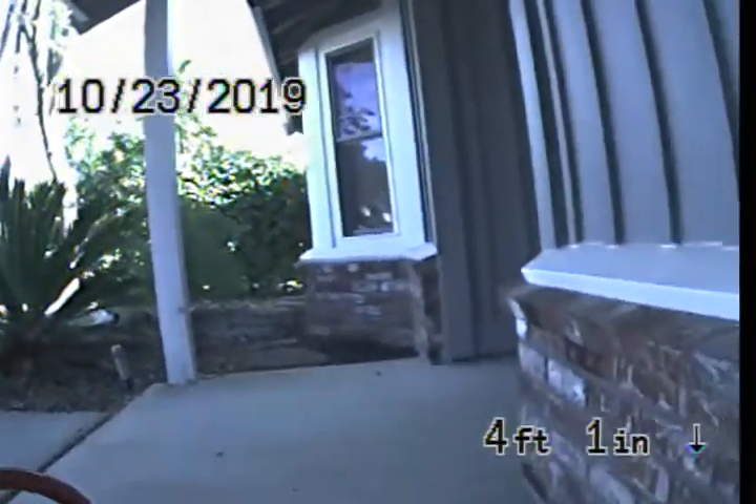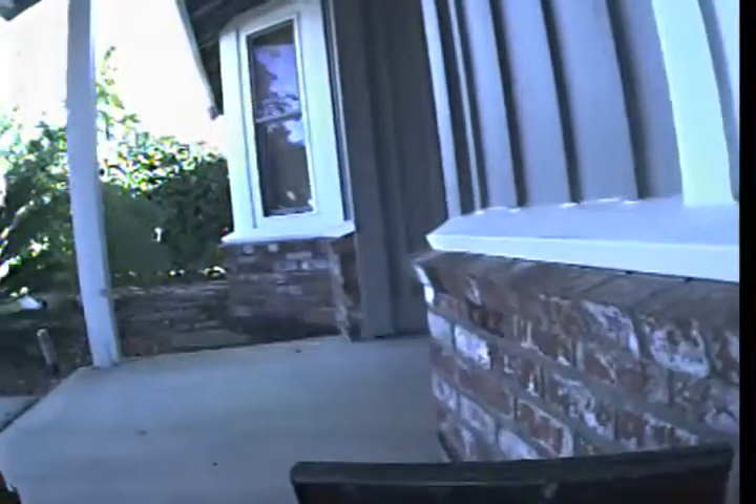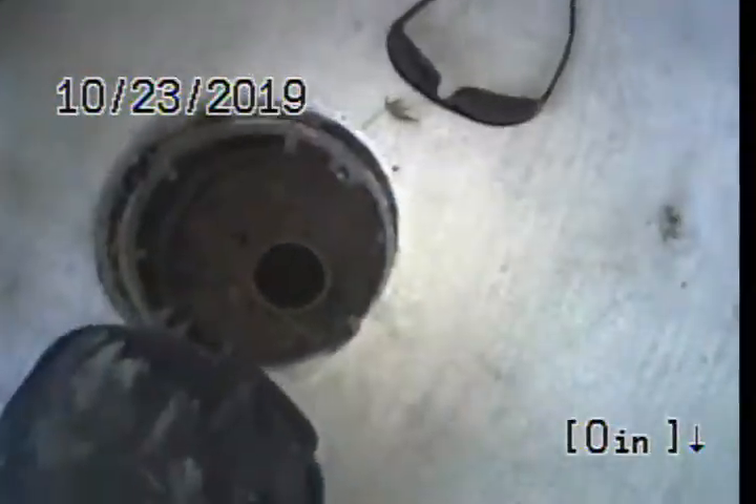I've got a video inspection at 621 Windhurst in Roseville. The cleanout is located on the front porch — three inch stack — and there's an ABS-T. I'm going to go ahead and head downstream first.